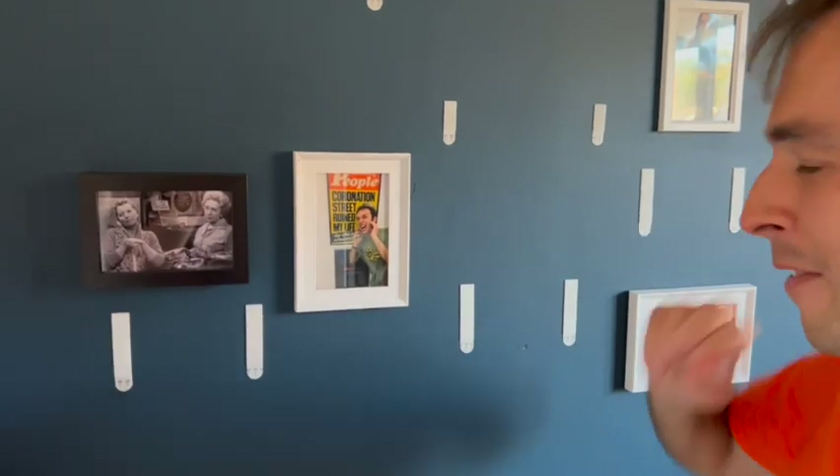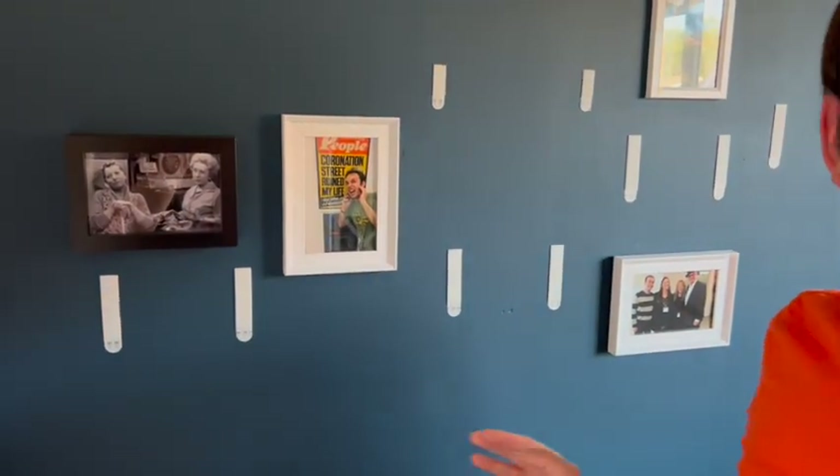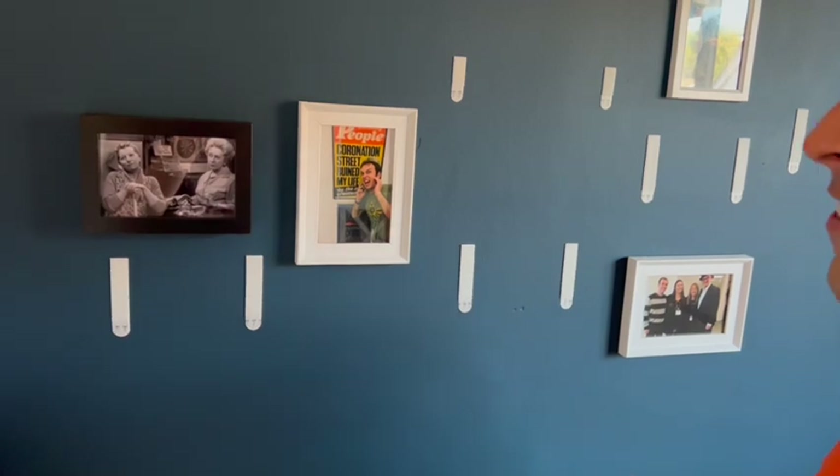These photos just capture the characters very well. Annie's looking perturbed - she was often very disapproving and looking down her nose at people, like Hilda and the lower classes. And Hilda's got a kind of wistful, dreamy look on her face, which was one of the things about the Ogdens - they always had these lofty ambitions back in the 60s and 70s. That captures it quite well.